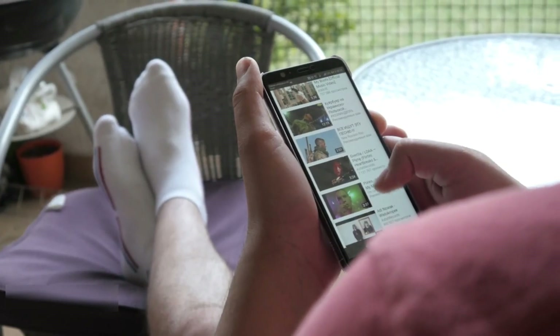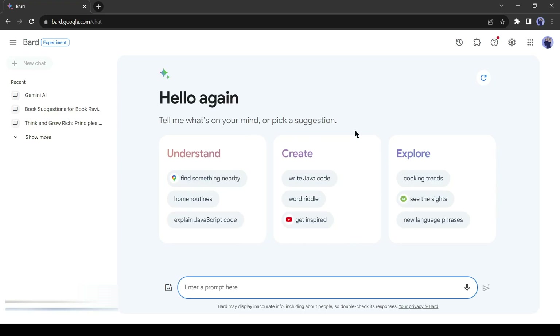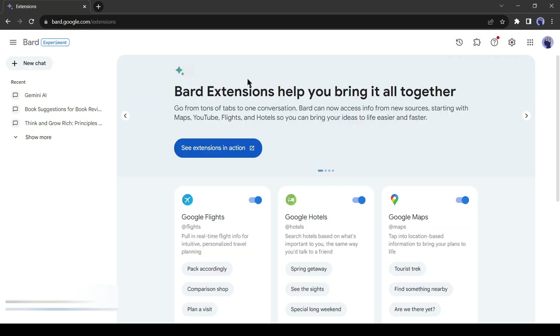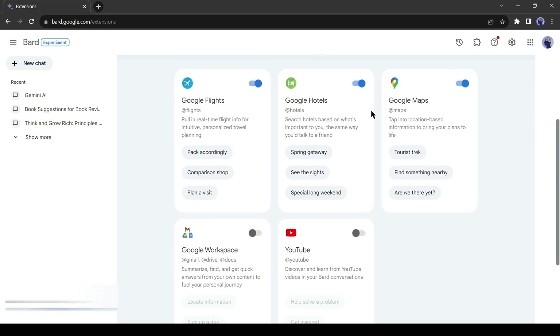If you're viewing this video on YouTube, you're likely already signed in. Upon signing in, access this interface. Head to the Extensions tab. If you're unfamiliar with extensions, BARD offers these to enhance its capabilities and access more information. Presently there are five extensions including Google Flights, Hotels, and Maps relevant to travel. Two standout extensions are Google Workspace and YouTube, amplifying BARD's functionality. Activate them simply by toggling the slider to blue.